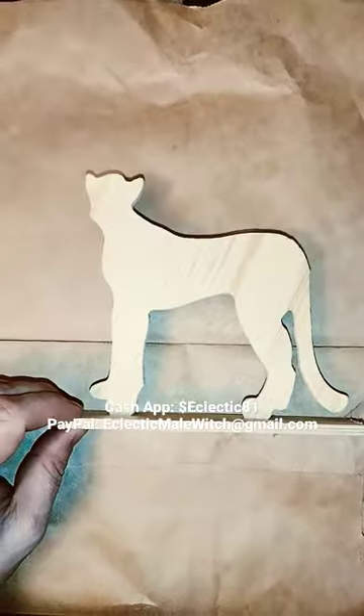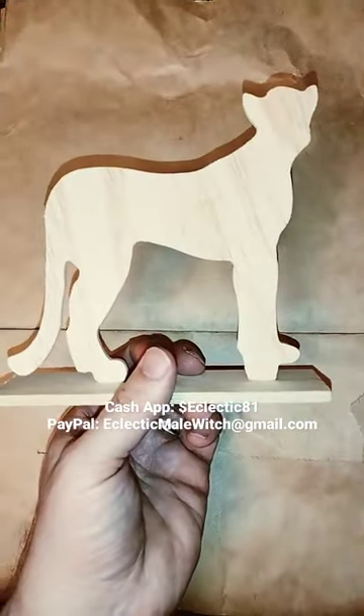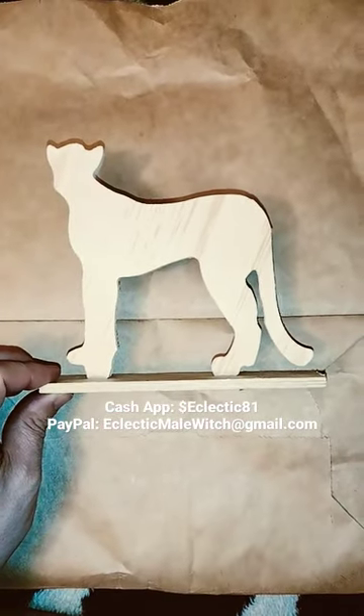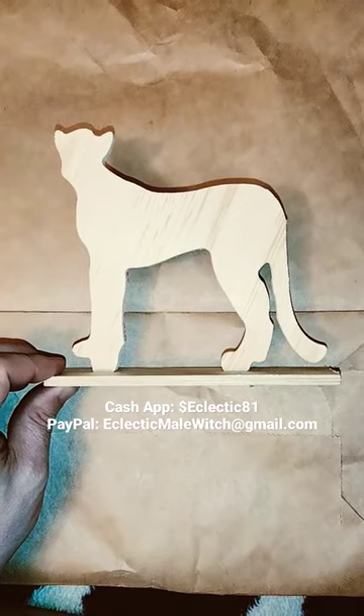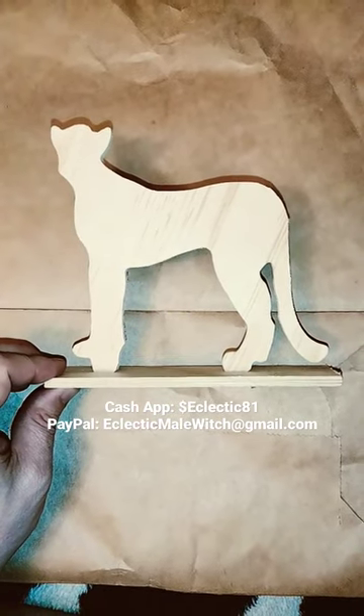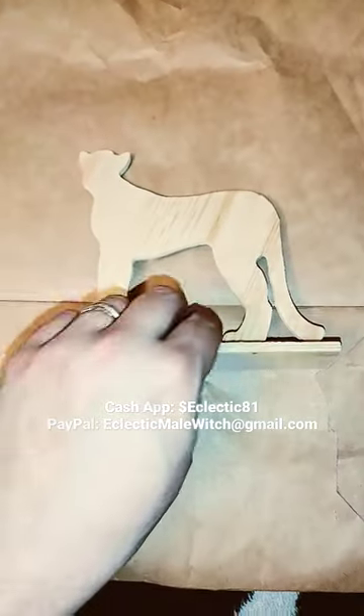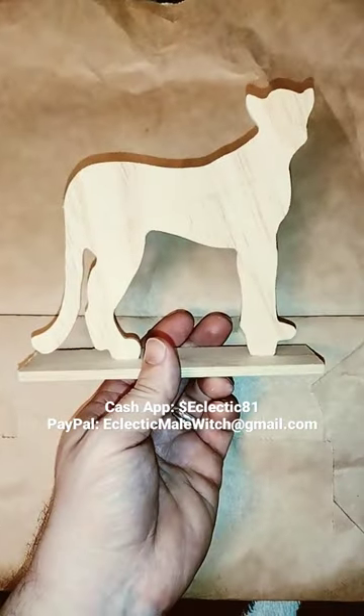I just wanted to show you guys this little wooden cat that I got. I'm actually going to be painting it up and putting eyes on it. I'm not sure what color fur I'm going to make it yet. It looks more like a wild cat, so I might make it either yellow or black. I love cats — I have a tuxedo cat — and I just thought this would be a good addition to my altar.